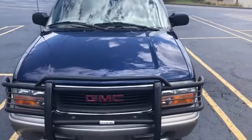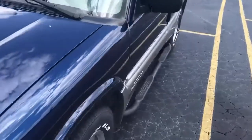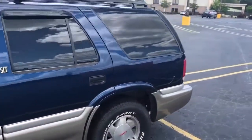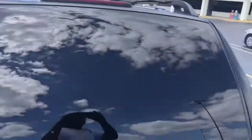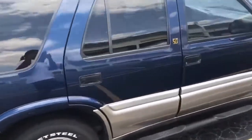So it's a 2000 GMC Jimmy, real good condition. As you can see, the paint and all that stuff looks good on it. All the way around, tires and stuff are good. Yeah, everything is looking good on it.